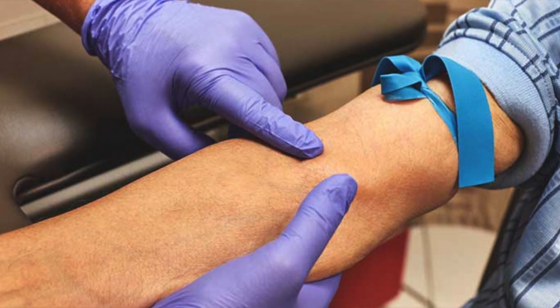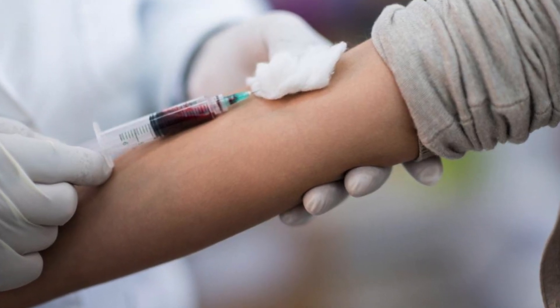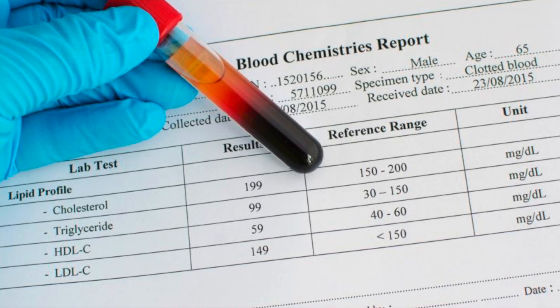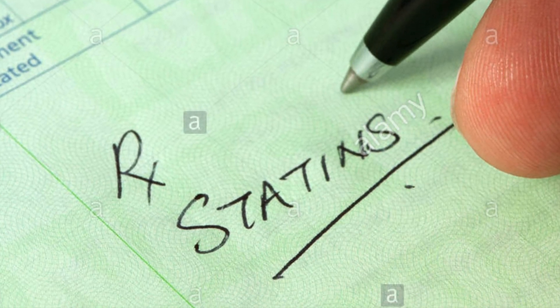So friends, the cholesterol test generally involves your healthcare provider drawing blood from your artery. It is generally painless — there is not much pain — and it only takes a little while. Within a few days, you can get your lipid profile report. I have already explained how to read a lipid profile in my previous video.